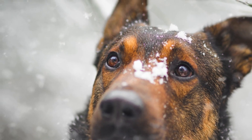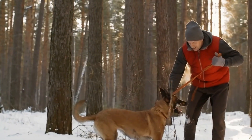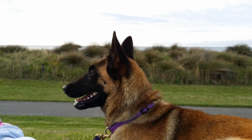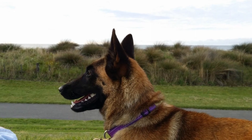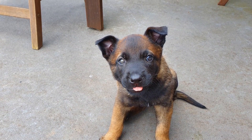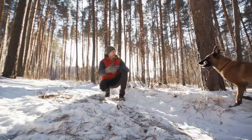Now let's talk about their personality. The Malinois is energetic and intelligent, known for being quick learners who are deeply loyal to their families. This loyalty, paired with their protective instincts, makes them excellent watchdogs. But remember, they need early and consistent socialization to grow into well-adjusted adults. They're great with children if raised together, but their herding instincts might kick in with smaller kids and animals.